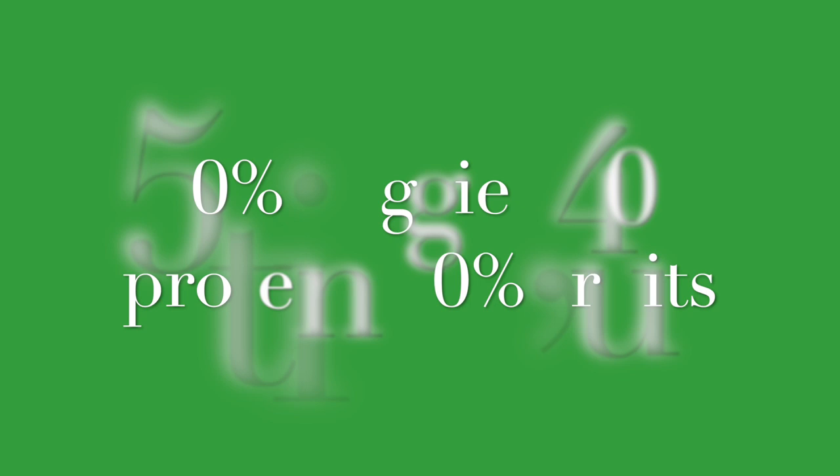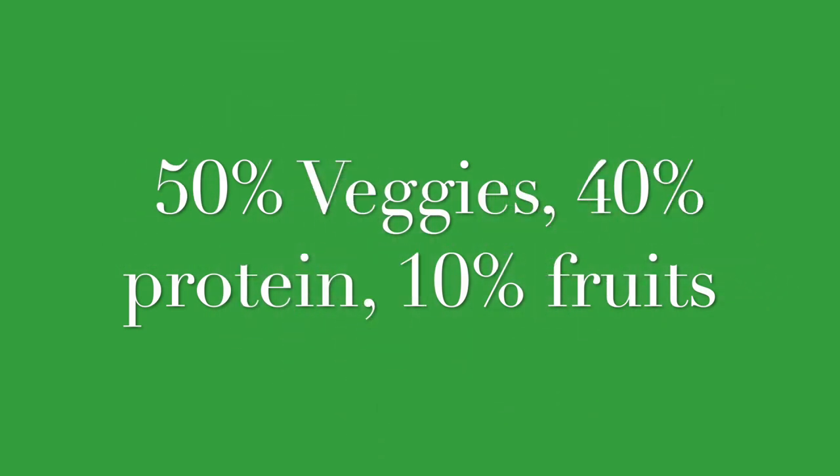Blue tongue skinks are omnivores — that is the first and foremost thing to know when it comes to their diet. Omnivores eat a lot of different meats but they also eat a lot of vegetables. For a blue tongue skink diet, you're basically going to be looking at 50% greens and vegetables, 40% protein, and then 10% fruits, which are basically just given as snacks.